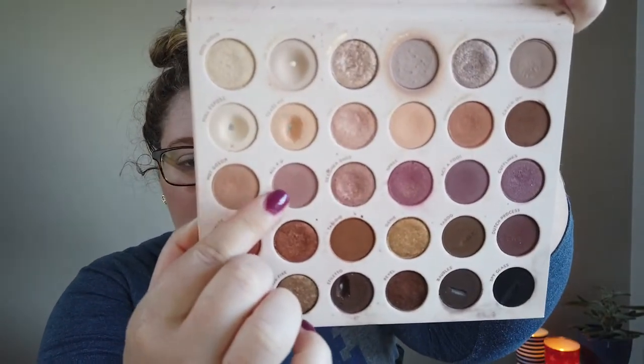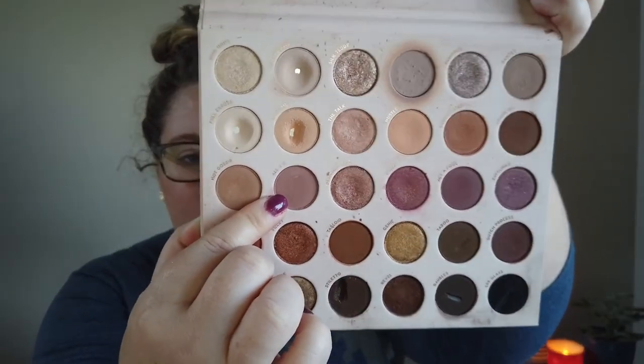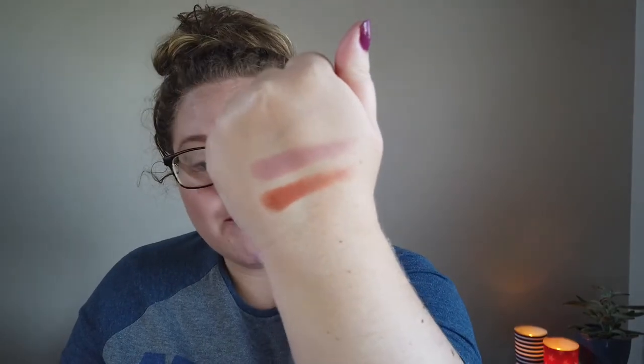The second shade is number 5: All For You, also from Bare Necessities — a mauvey, medium-toned shade. This will be a great crease or starter-crease shade. It's a soft, pretty mauve. These two — Haute and All For You — can pair together beautifully or each work as standalone looks.